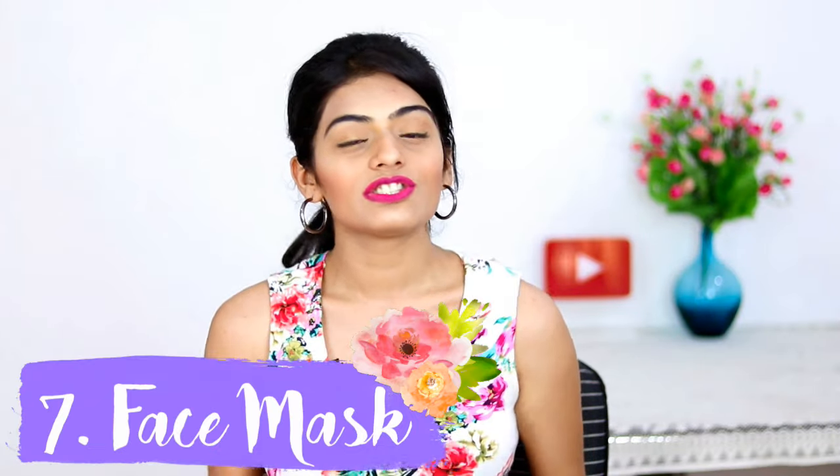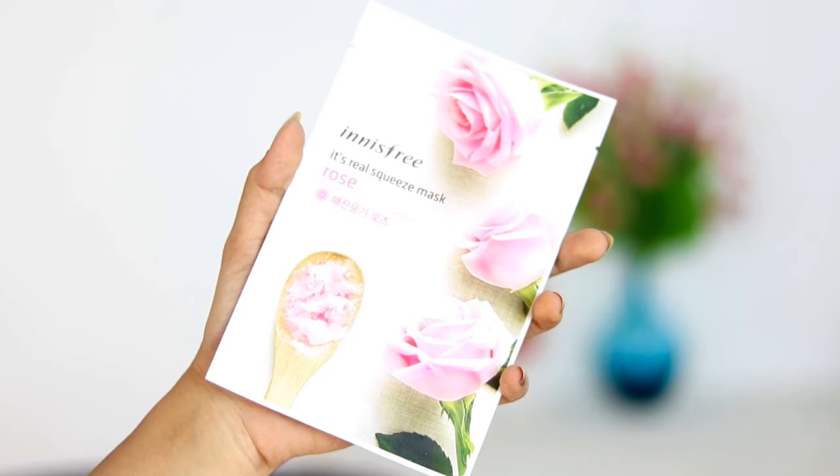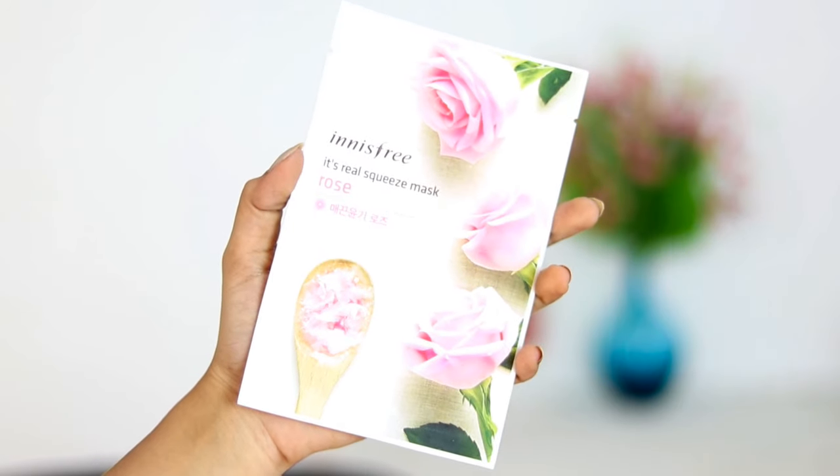My seventh essential is a face mask. There are tons of face masks available, but this one is really good — it's the Innisfree Real Squeeze Mask in Rose. This mask makes your skin really smooth and glowing. After I come home from the heat, I just put this on and it's so relaxing — you need to try it yourself!